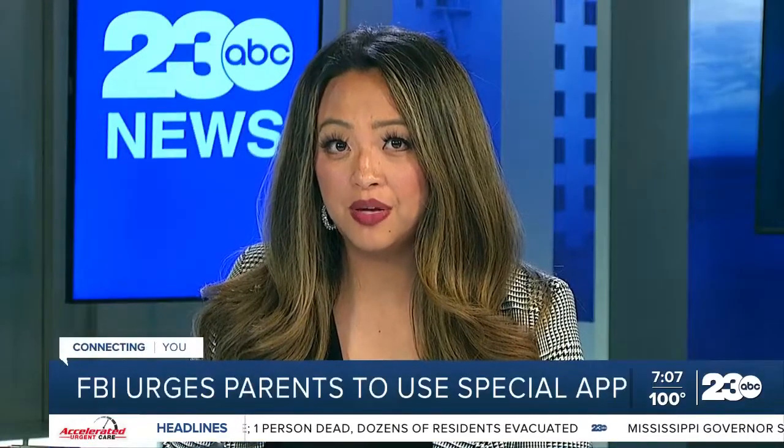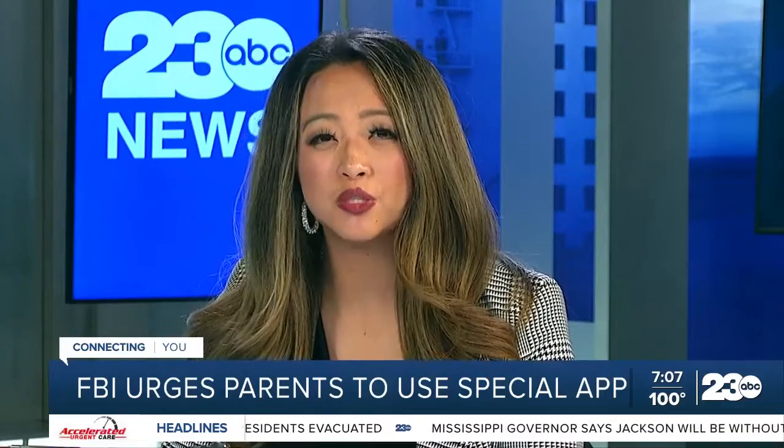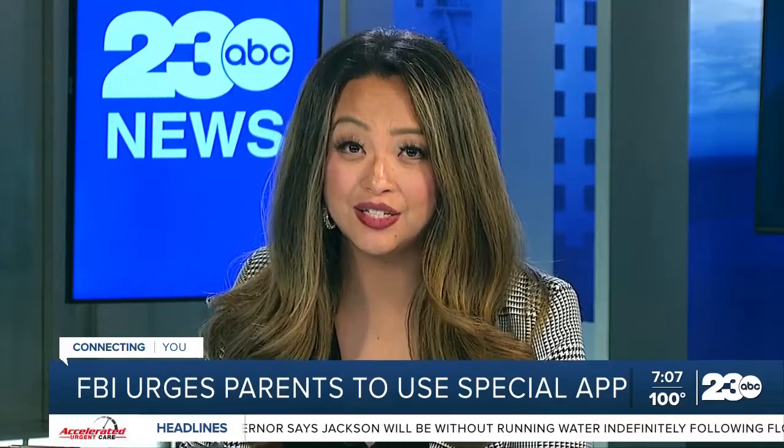And now to the new app that the FBI wants every parent to have and use. It's designed to help law enforcement in their search for your child if your child ever goes missing. Reporter John Franchi has the details tonight.